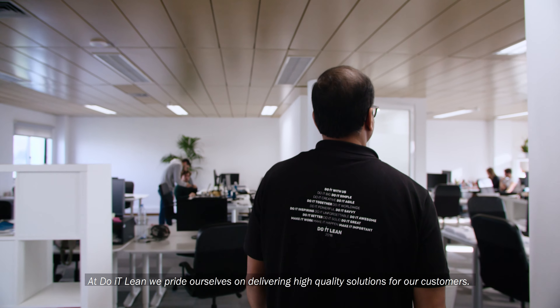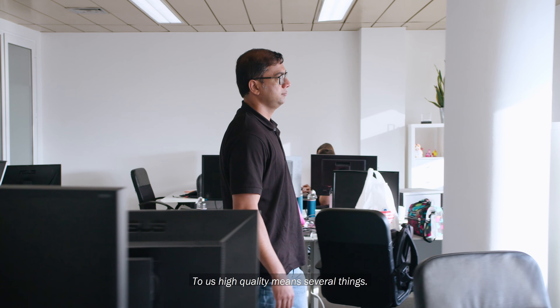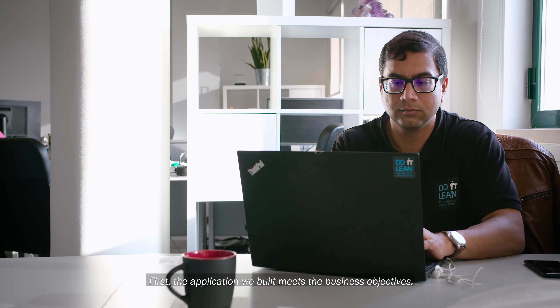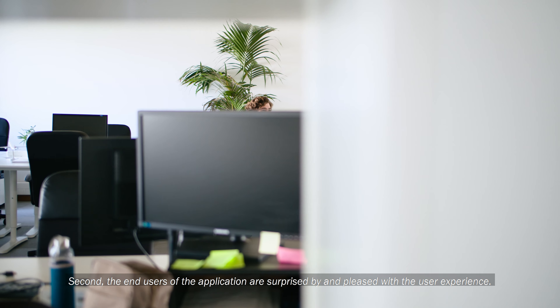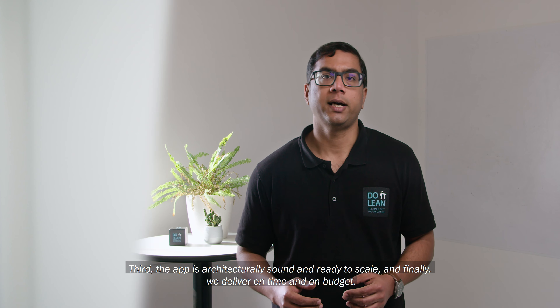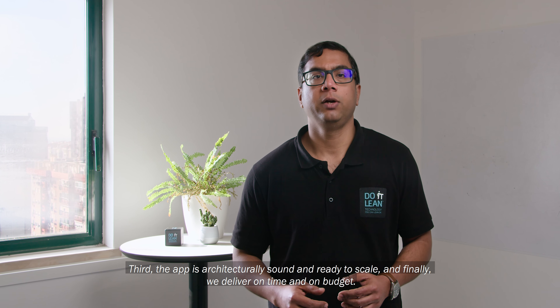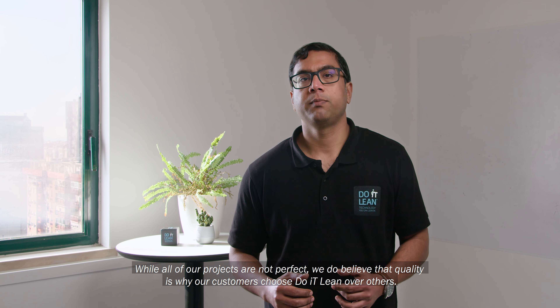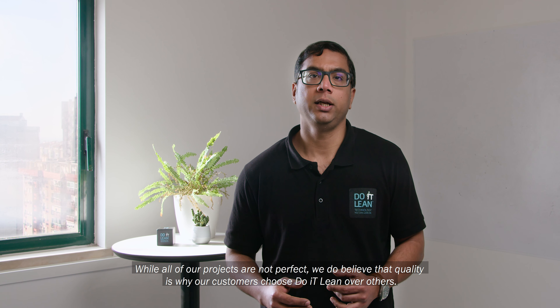At Do It Lean, we pride ourselves on delivering high quality solutions for our customers. To us, high quality means several things. First, the application we built meets the business objectives. Second, the end users of the application are surprised by and are pleased with the user experience. Third, the app is architecturally sound and ready to scale. And finally, we deliver on time and on budget. While all of our projects are not perfect, we do believe that the quality is why our customers choose Do It Lean over others.